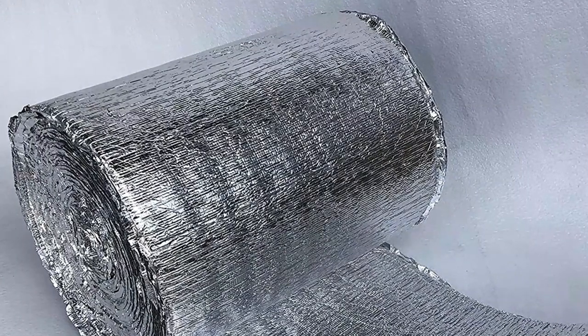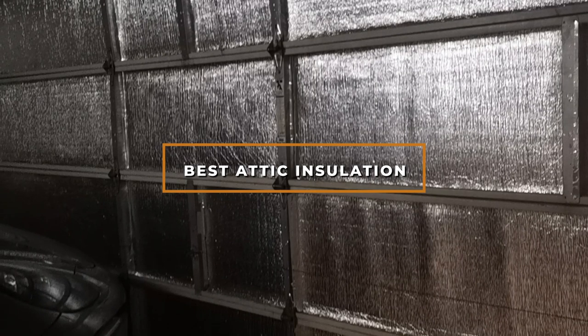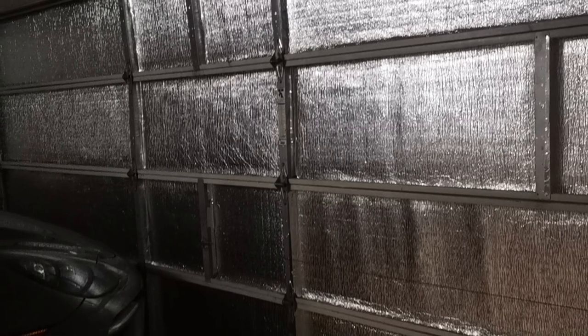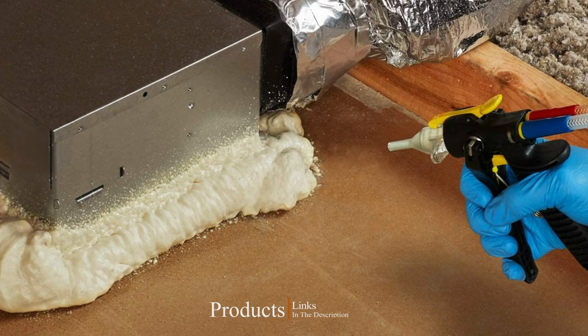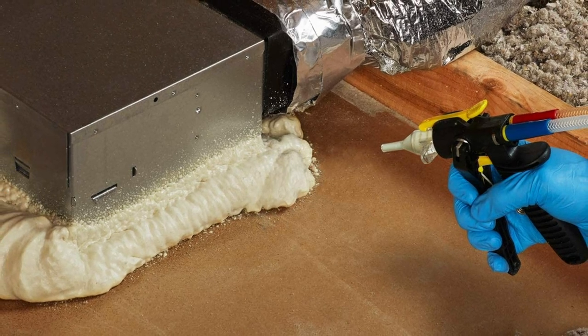Hello guys, in today's video we're going to check out the best attic insulation this year. I made this list based on my personal opinion, and I've tried to list them based on their price, quality, durability, and many more. To find out more information about these attic insulations, you can check out the description below. If you want to get the best quality attic insulation according to your needs, watch the video till the end and then decide to buy.